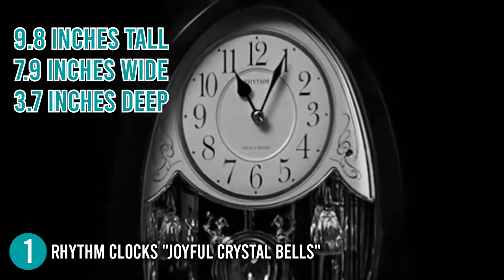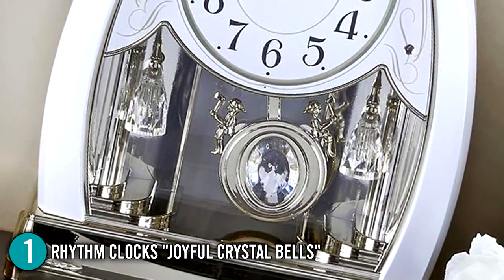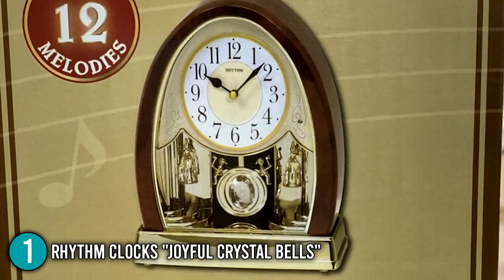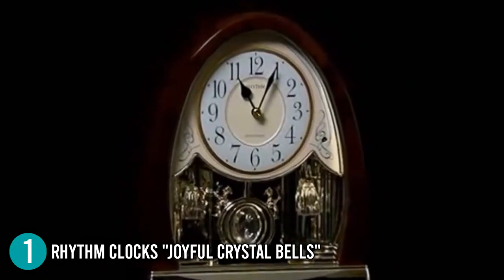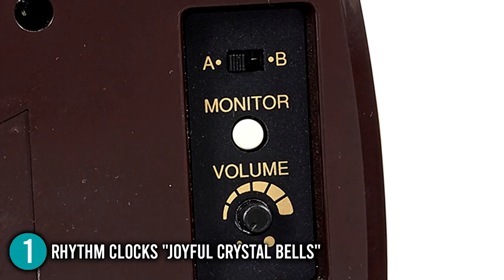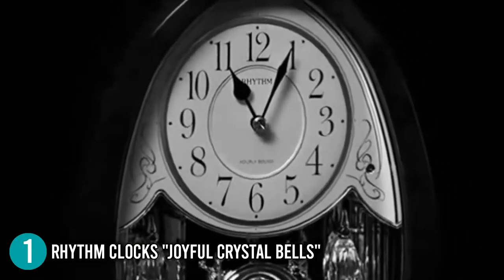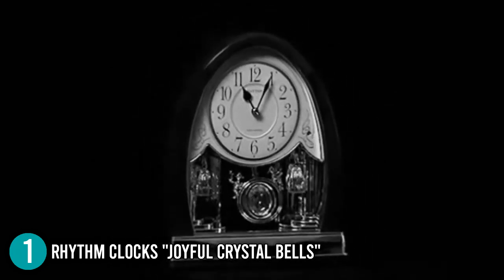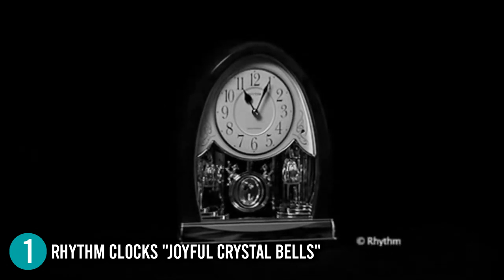It is 7.9 inches wide and 3.7 inches deep, running on 6 AA batteries to keep the quartz movement running smoothly. In addition to its lovely appearance and Swarovski crystal side pieces, this clock coordinates its movement with a choice of 1 of 12 melodies on the hour. Our team enjoyed that it plays not only 12 melodies but also 6 hymns or 6 Christmas songs — simply flip a switch on the side of the clock to select which group you want to hear. The Joyful Crystal Bells from Rhythm Clocks delivers the elegance of a traditional wall clock to your tabletop or mantel, and with features like 12 melodies, an eye-catching pendulum, and a night sensor, the team couldn't resist making this the number 1 product in our top 5 list.